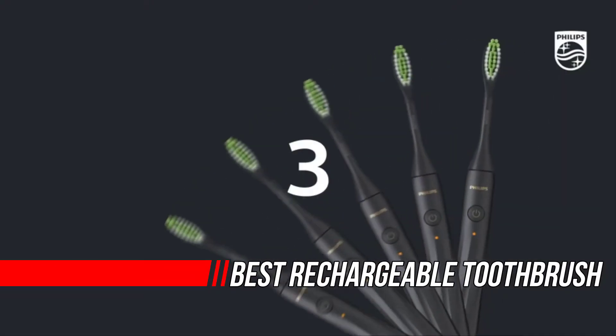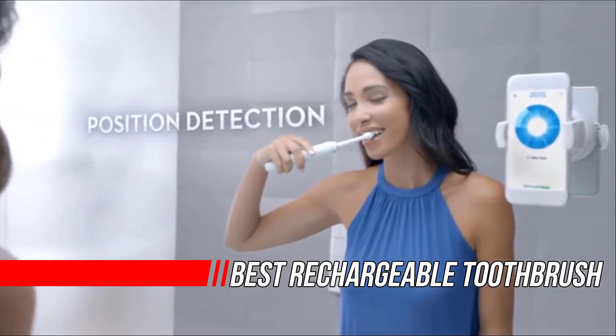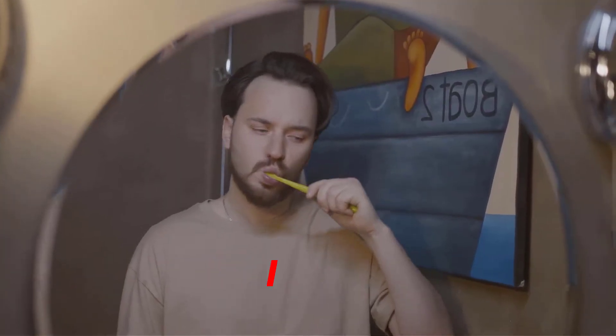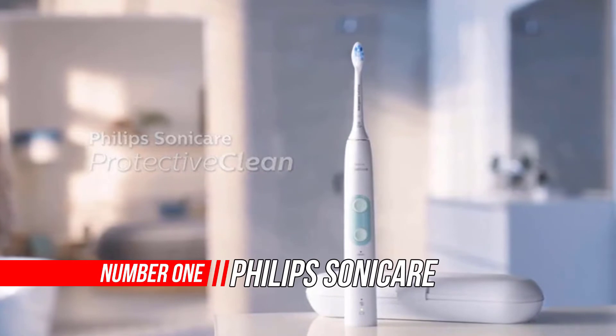Are you looking for the best rechargeable toothbrush? Then you are in the right place. We ask you to purchase the best product with age-appropriate reviews to make your job easier. So let's get started. Number one: Philips Sonicare Protective Clean 4100 rechargeable electric power toothbrush.